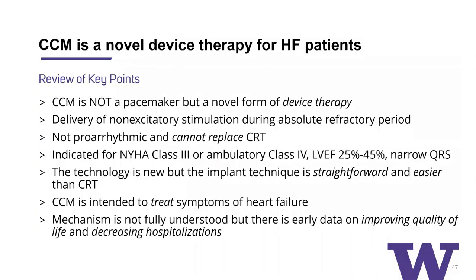To end with the key points: CCM is a novel device therapy for heart failure patients. It is not a pacemaker — it looks like one, but it is not. It delivers a non-excitatory stimulation during the absolute refractory period. It is not pro-arrhythmic and cannot replace CRT. It is indicated for NYHA class 3 or ambulatory class 4 patients who are symptomatic with an EF of 25 to 45% and a narrow QRS. The implant technique is straightforward and easier compared to CRT. CCM is intended to treat symptoms of heart failure — there is potential it will make patients feel better and improve quality of life. Although the mechanism is not fully understood and long-term outcomes remain to be seen, there is early data on improving quality of life and decreasing hospitalizations.